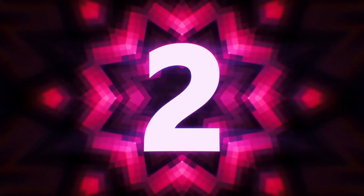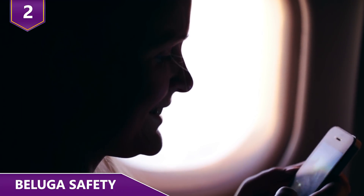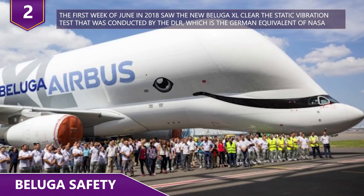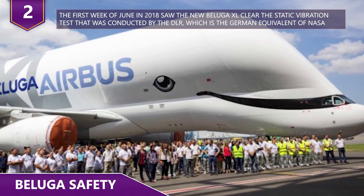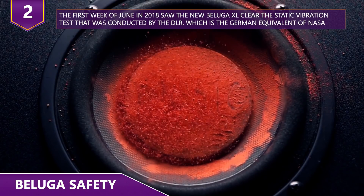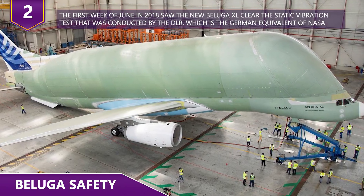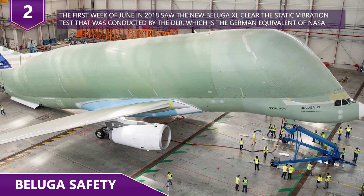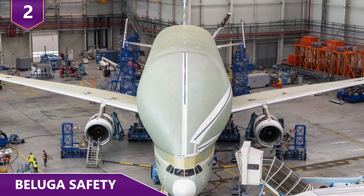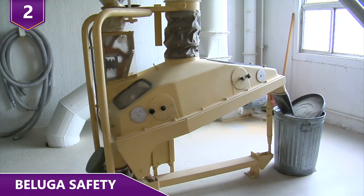Just how safe is the Beluga? Just like any other plane, it's really safe. The first week of June 2018 saw the new Beluga XL clear the static vibration test conducted by the DLR, which is the German equivalent of NASA. The test involved 14 electrodynamic shakers — basically long metal poles attached to various points of the aircraft, such as the tail, the wingtips, and the engines.